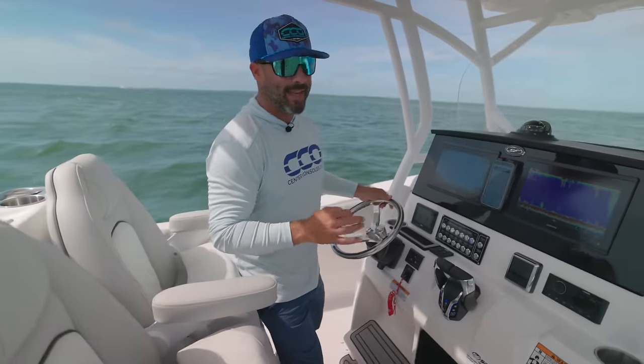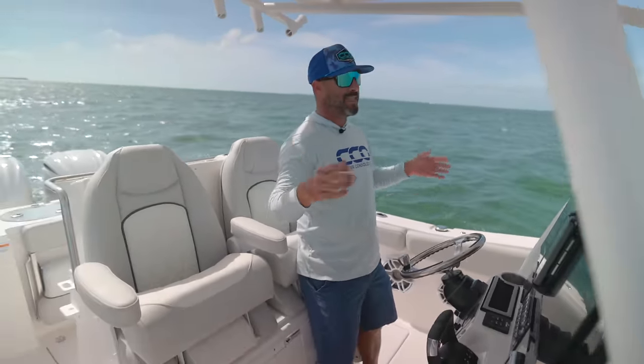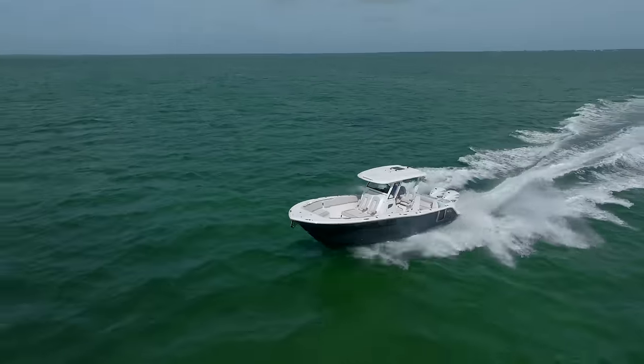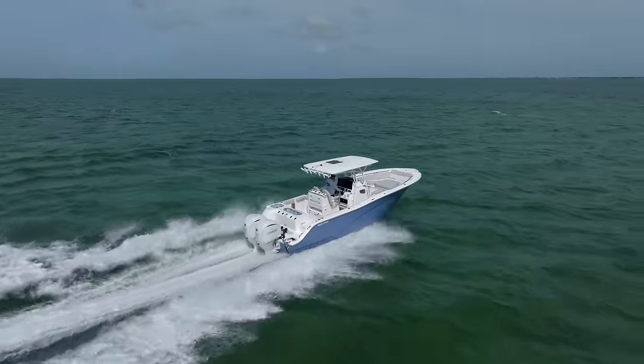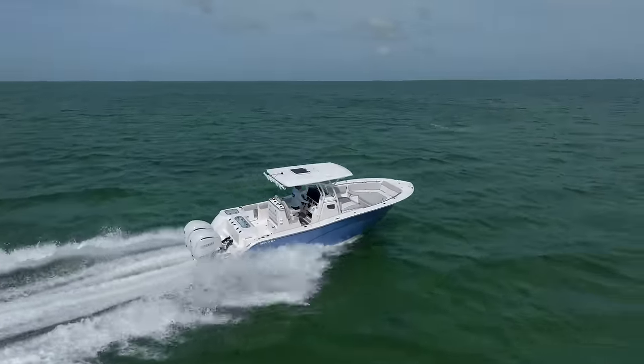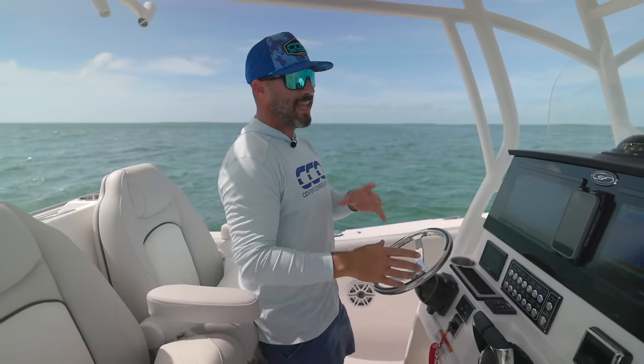We are out here with SD Marine today, a brand new Sea Fox dealer down here in Islamorada, the beautiful Florida Keys. As you can see the wind is ripping a little bit here in the bay, but it's absolutely perfect to sea trial the three different models from Sea Fox we're checking out today. We have Ryan from the company on a 32, we're on a 28, and we have another gentleman from SD over there on a 24.